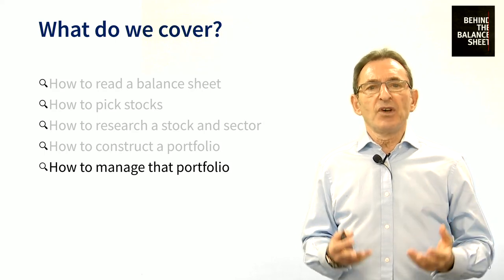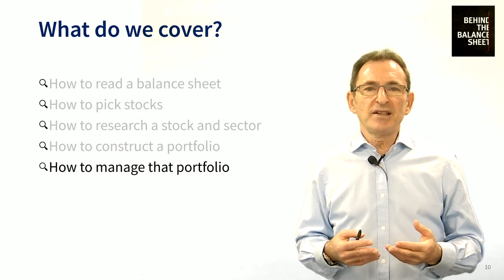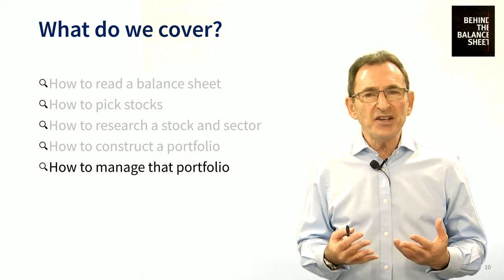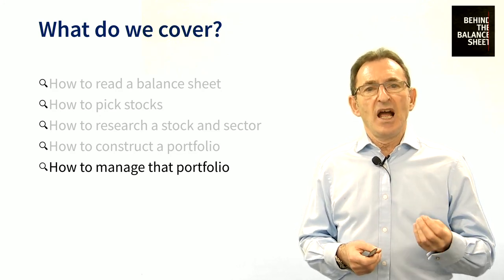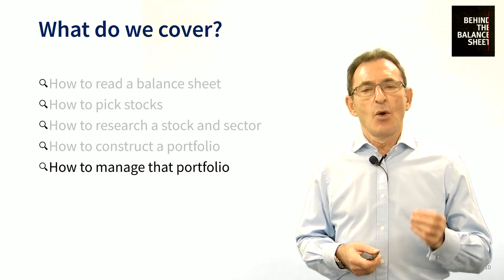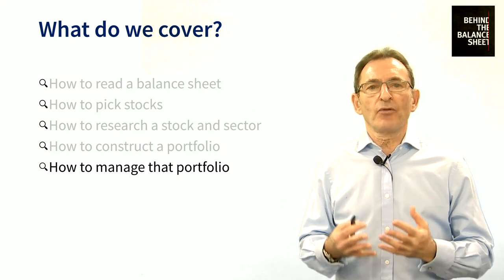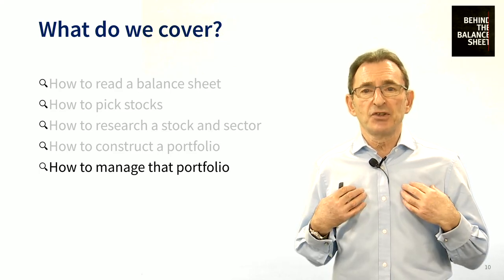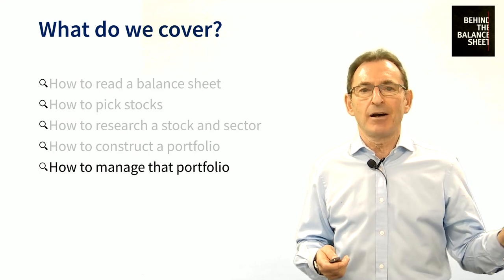And once you've got a great portfolio, the work doesn't stop there. You need to watch it. Knowing when to sell is one of the most difficult skills — even professional investors find this tough. We teach you how to risk manage and determine the warning signals that dictate you need to exit a position. We explain how to monitor macroeconomic events and how to keep your portfolio under control. And we also teach you how to keep yourself under control. Behavioral issues probably cost private investors more money than anything else.